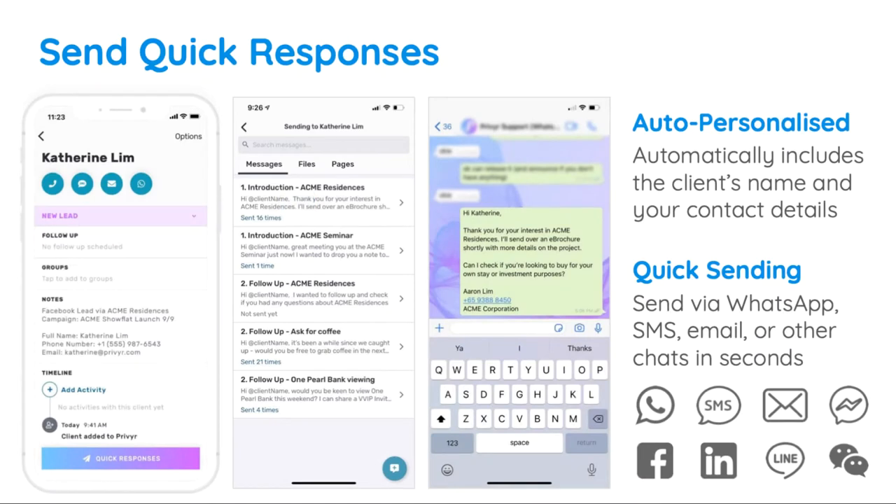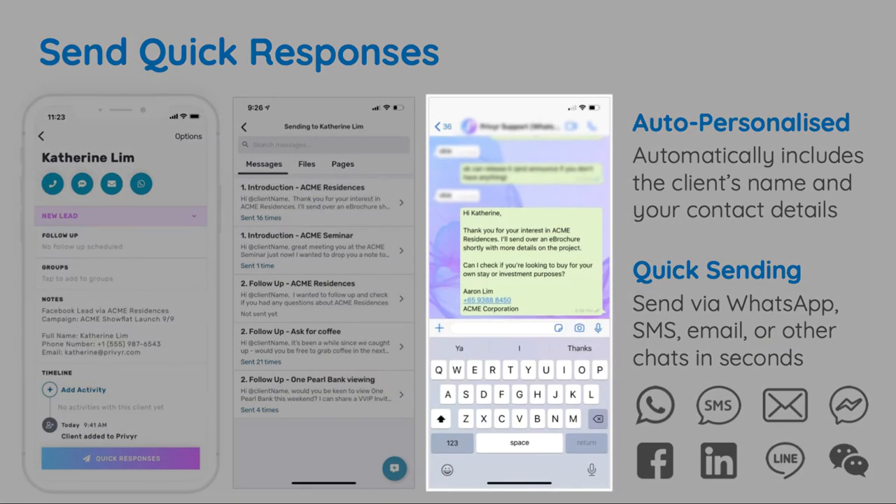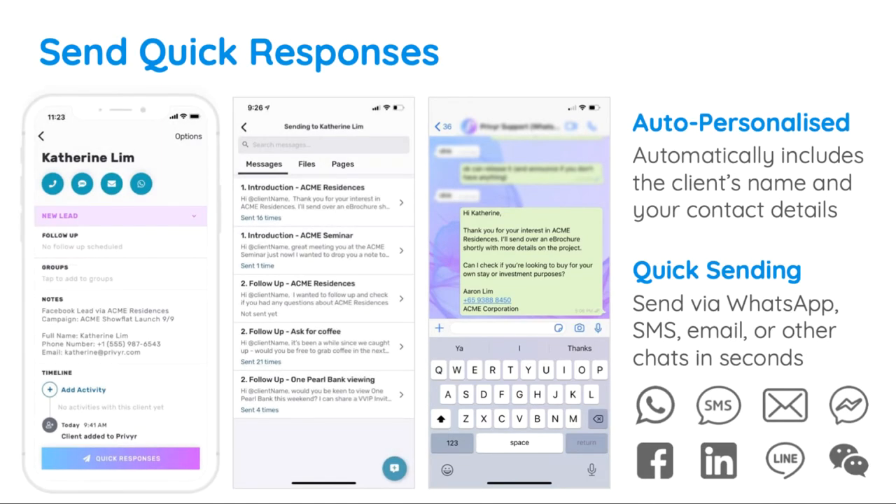This will automatically update the message with the lead's name and open a chat with them in WhatsApp, iMessage, SMS, or email. All you need to do is tap send.